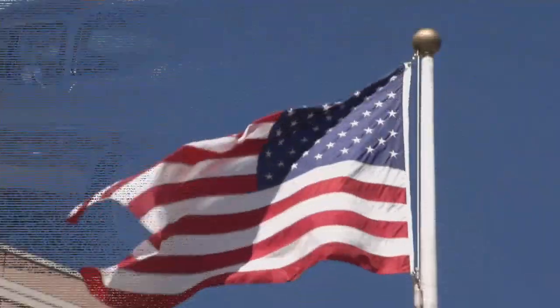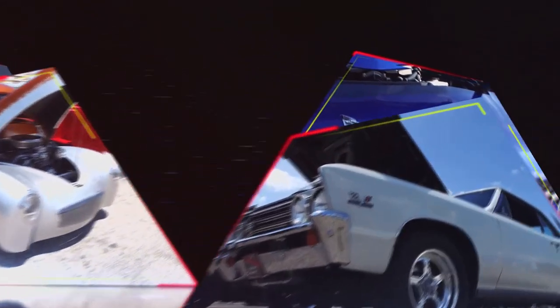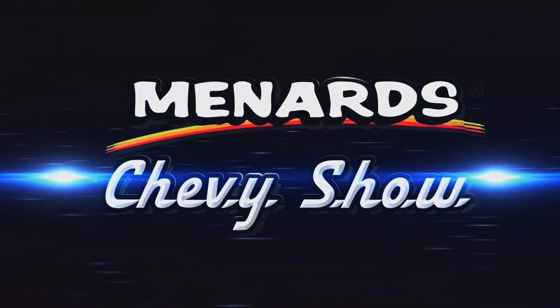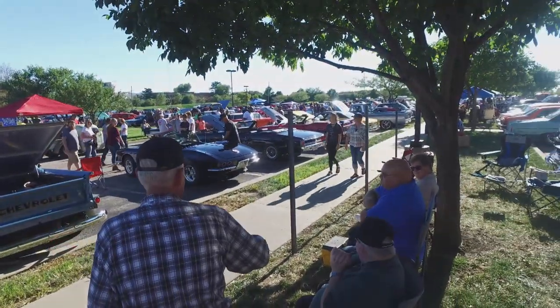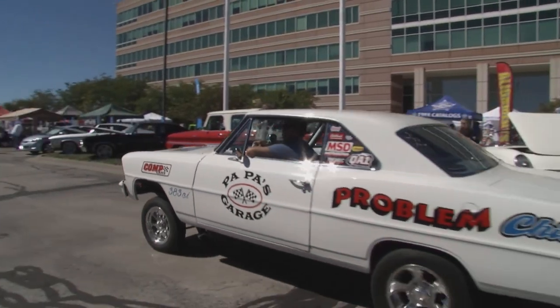Chevrolet. There's nothing more American. Over 500 million Chevys have rolled off assembly lines in the last century, and the cream of the crop are right here on the Menard Chevy Show. There are about a half million people in Kansas City, and I think most of them are here. We're right next to the Kansas City International Airport, and this is the 11th annual KCI Cruise Car Show.